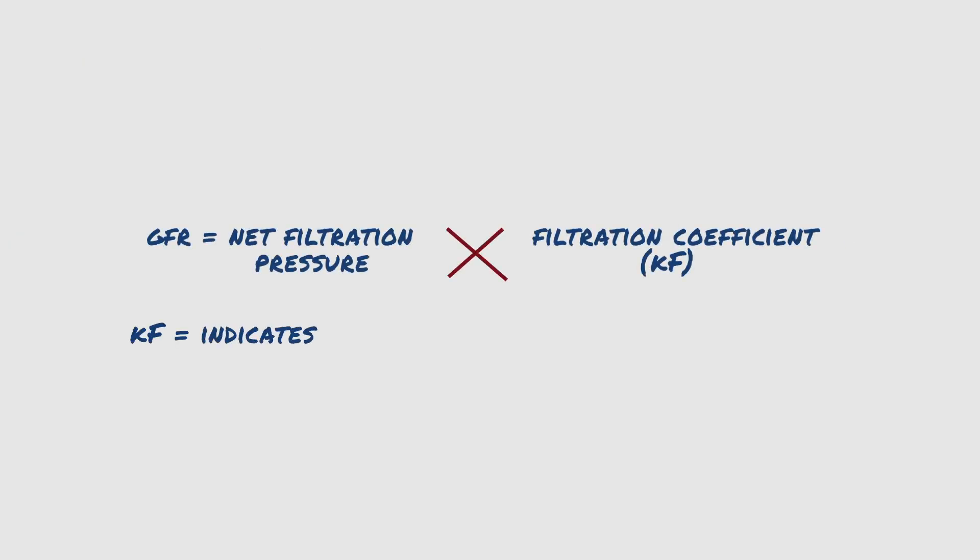KF indicates how permeable a capillary is to fluid, and it depends on the surface area available for fluid filtration as well as the permeability of the glomeruli.